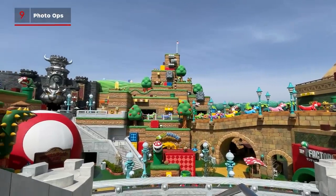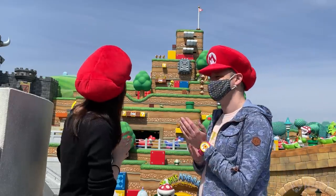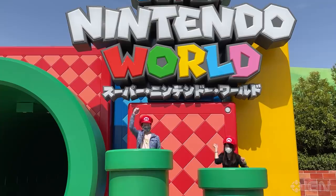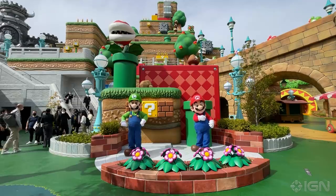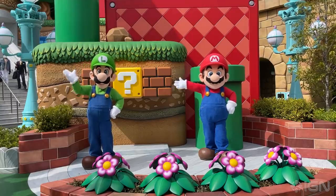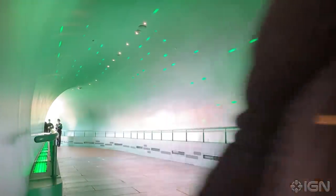Super Nintendo World plunges you into a 3D Super Mario game, and there are plenty of opportunities for photos. Before you enter the main area, be sure to stop at Super Star Plaza, where a set of warp pipes are placed right in front of the Super Nintendo World logo for the perfect snap. Once inside, Mario, Luigi, Peach and Toad pose for photos with guests. They even speak pre-recorded phrases, and you can unlock new ones with your power-up band. Go say 'it's-a me' and grab that sweet selfie.